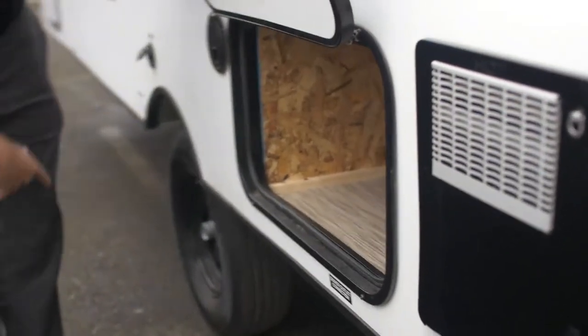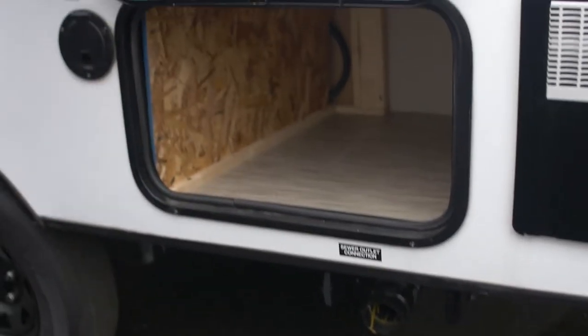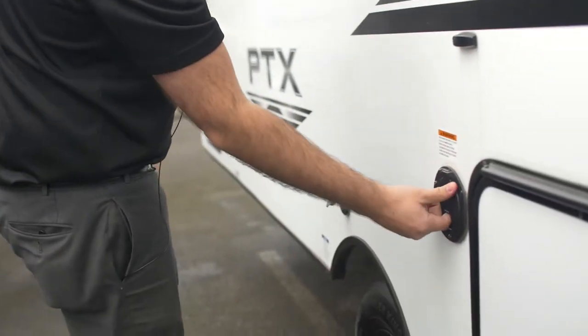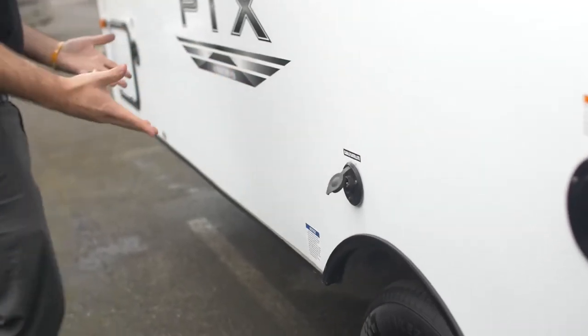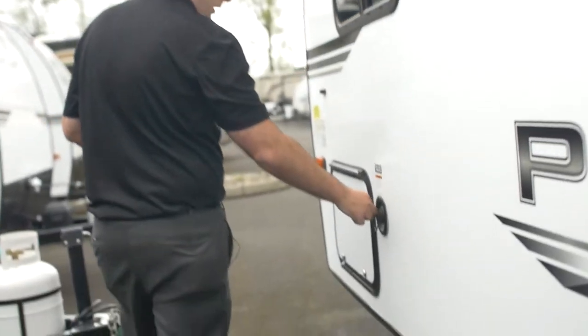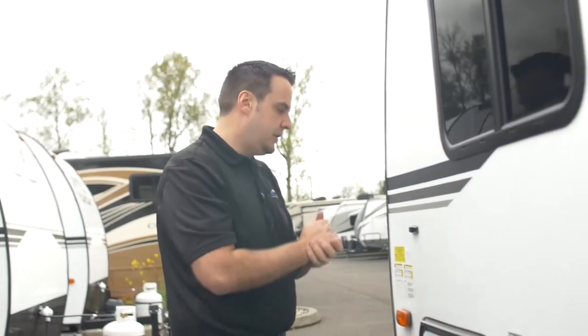This is your sewer connection valve right down here, and there's a little storage right up above — I'm sure you can find some use for that. Your power cord is right in here, along with your cable or satellite plug-in. Down here is your fresh water connection and the other side of that pass-through storage. So let's take a peek inside and see what it looks like.